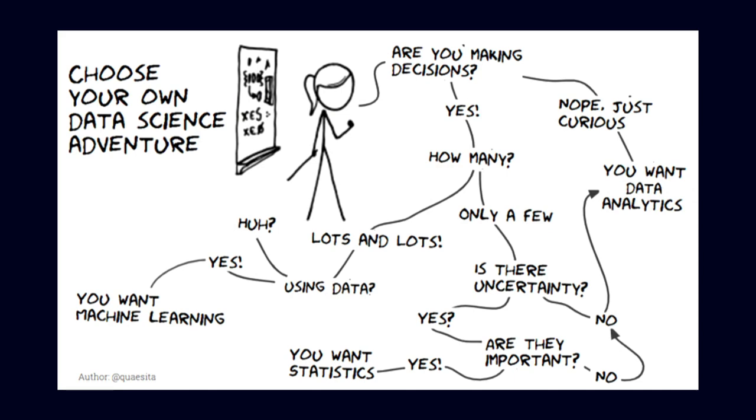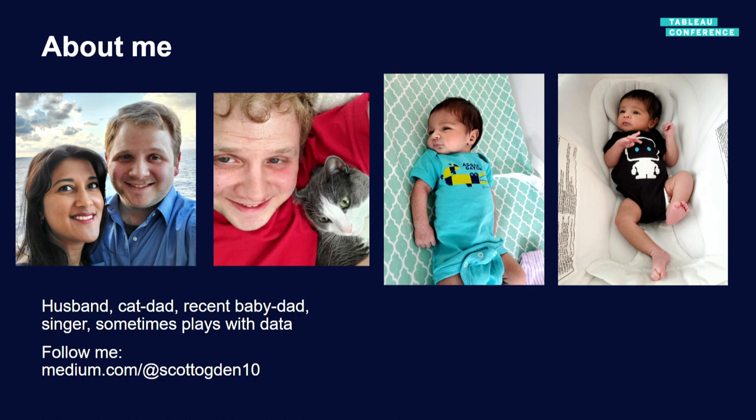We'll start with the obligatory data science cartoon. My takeaway is that we're all members of the same team — whether machine learning, analysts, or engineers — trying to affect the lives of our members. A bit more about me: I'm motivated by getting data-based onesies for my new kid. His name is Jay and he's the best thing in the world. You can follow me on Medium where I talk about the social determinants of health — one of the biggest predictors of pretty much any adverse outcome.